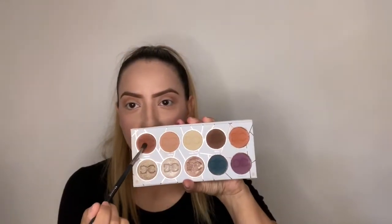Pero eso me pasa por hacerlo rápido y por ser floja. For my outer corner I'm just gonna use a little darker color — I'll probably use this one here. Just a little bit. Solo poquito porque estoy apurada. Okay, now I'm just gonna blend it in really quick.